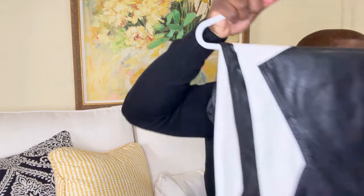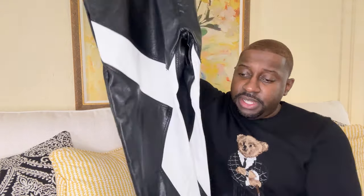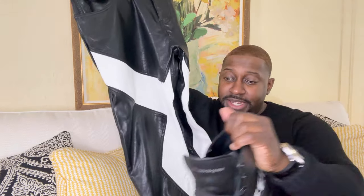Let me show you the outfit I'll be styling it with. I've got a nice pair of black and white pants — check these out. Very stylish and they match with the boots perfectly. Definitely think that's a nice combination.